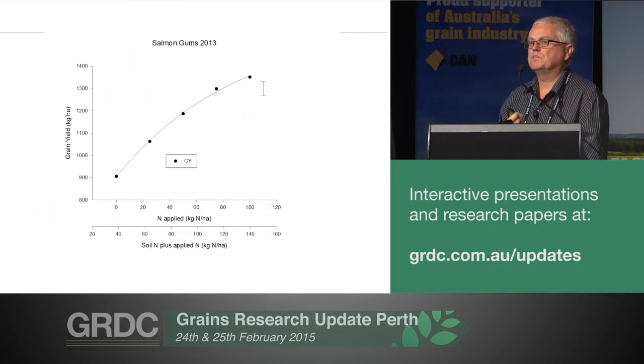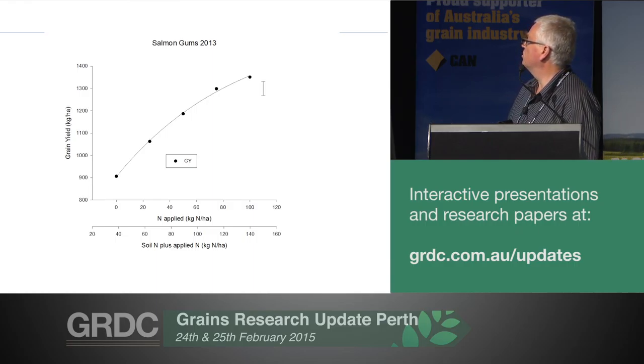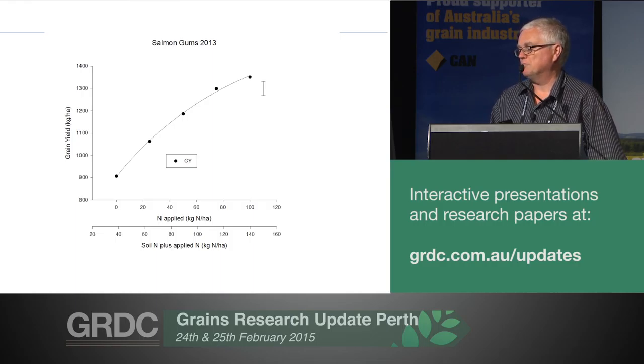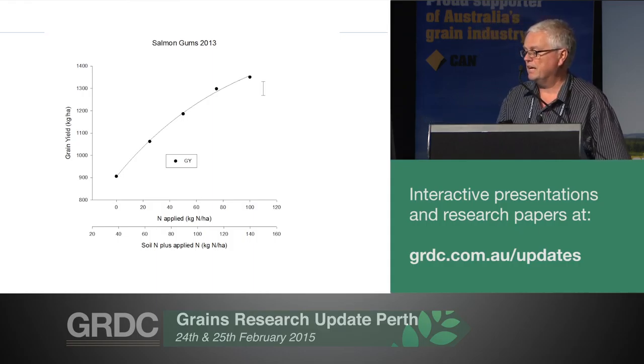So just a general couple of examples. This is Salmon Gums 2013, a pretty good site in our part of the world, one of the better years. On the chart I've got nitrogen applied and grain yield, and at the bottom I've also got the soil nitrogen plus the applied N. Organic carbon is about 0.8%, with a couple of cereals and then a canola before this crop. It's only got about 40 of N from the soil, but in that year a lot was mineralised because of the conditions, so even with none applied you're getting 900 kilos per hectare. But you are getting a nitrogen response up to about 75 units in terms of grain yield, and it's flattening out after that. Canola biomass and yield does respond to nitrogen in a lot of situations.